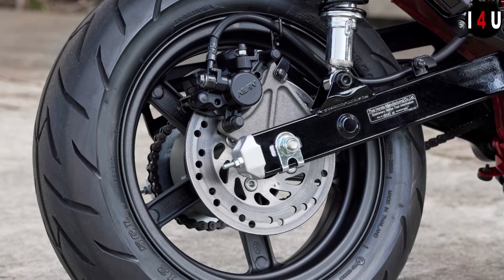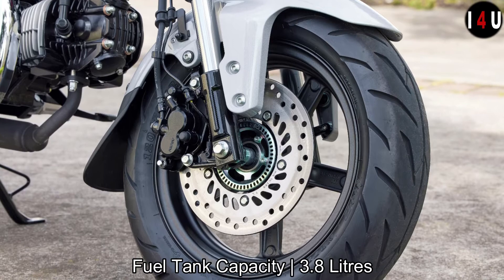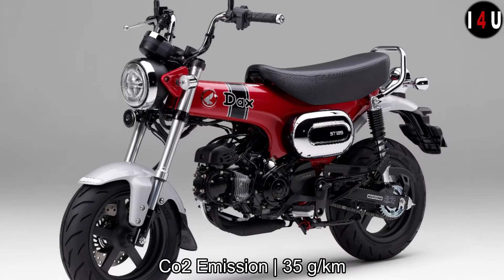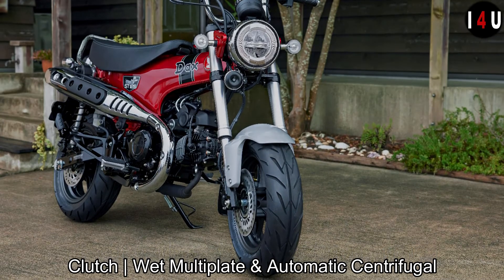This mini bike is equipped with PGM-FI electronic fuel injection. The fuel tank size is 3.8 litres, and the fuel consumption is 63.7 kilometres per litre. The CO2 emission is 35 grams per kilometre. It has a four-speed rotary transmission, and the clutch type is a wet multi-plate automatic centrifugal clutch.